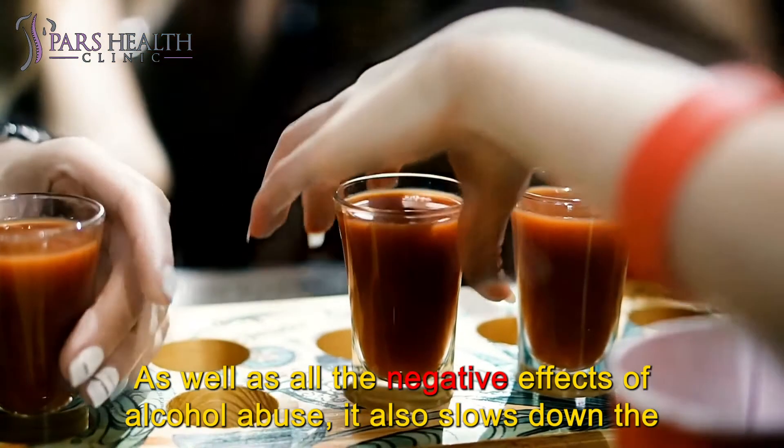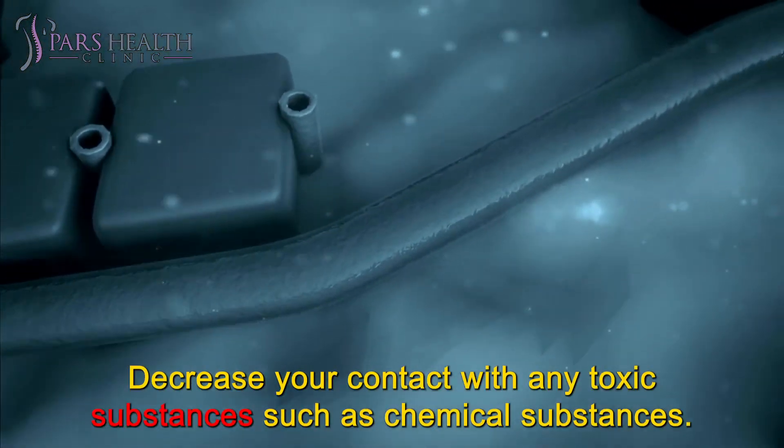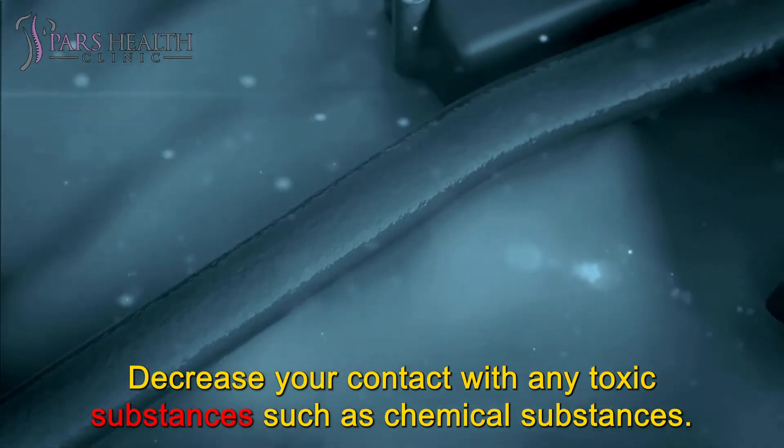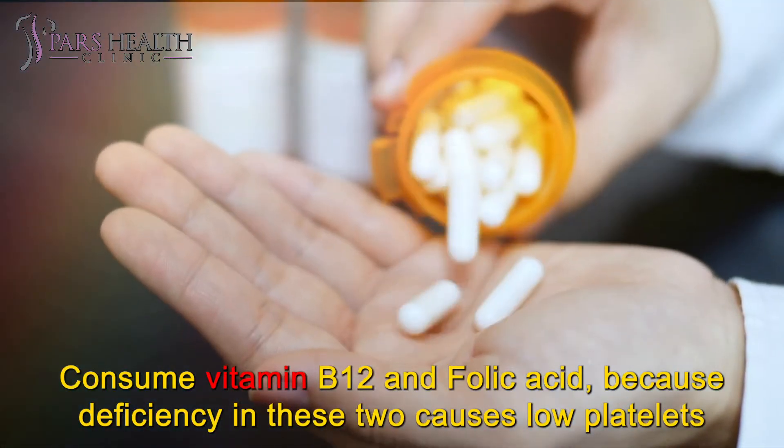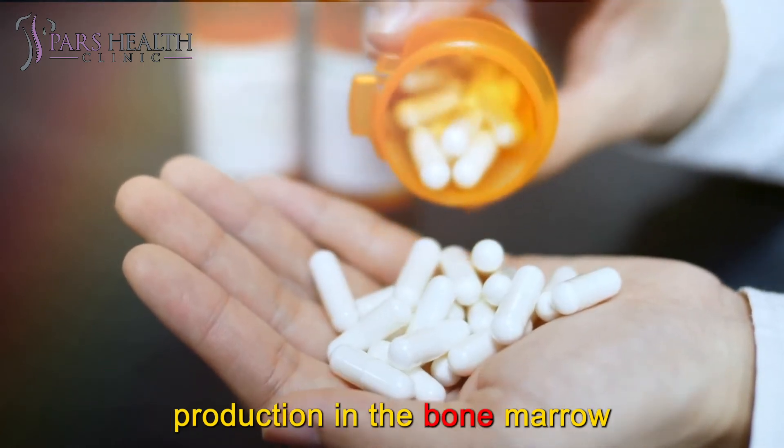Alcohol also slows down the production of platelets. Decrease your contact with any toxic substances such as chemical substances. Consume vitamin B12 and folic acid, because deficiency in these two causes low platelet production in the bone marrow.